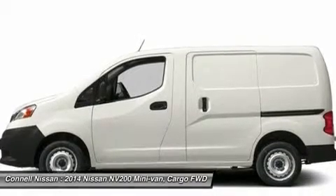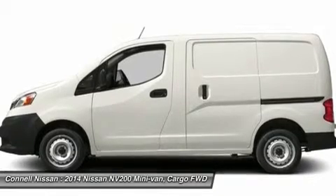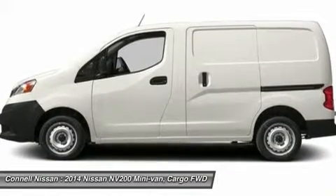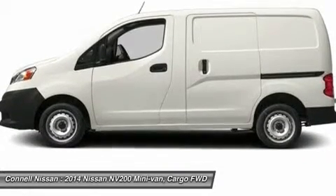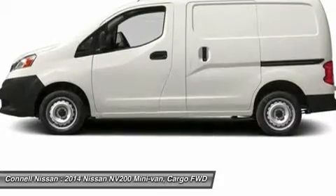All 2014 NV200 and cargo vans come standard with a 100,000-mile bumper-to-bumper warranty. California residents only. Connell Nissan is the number one GTR dealer in the USA, as reported by Nissan total GTR sales from 2009 to 2013. We'll see you next time.